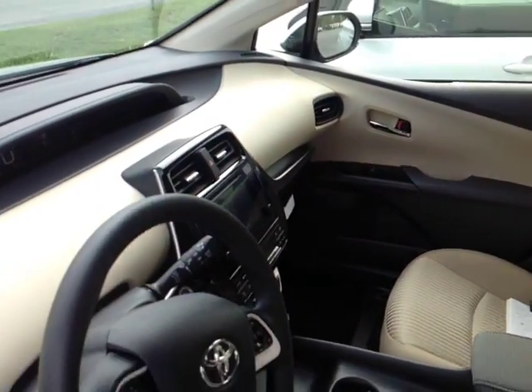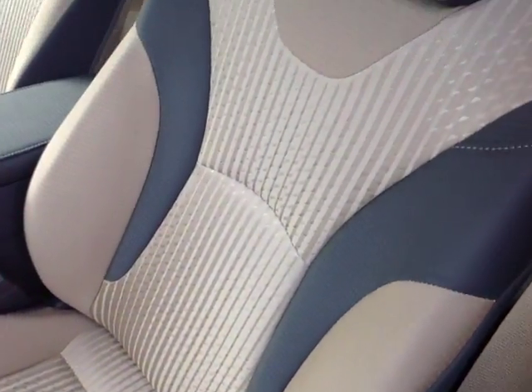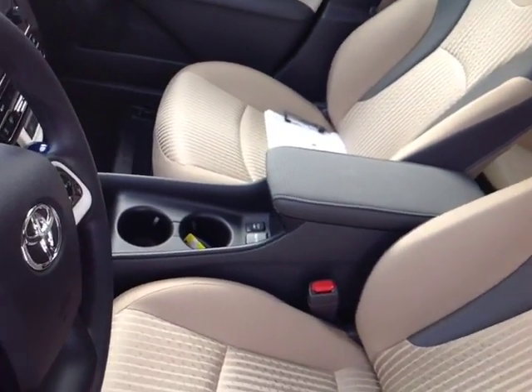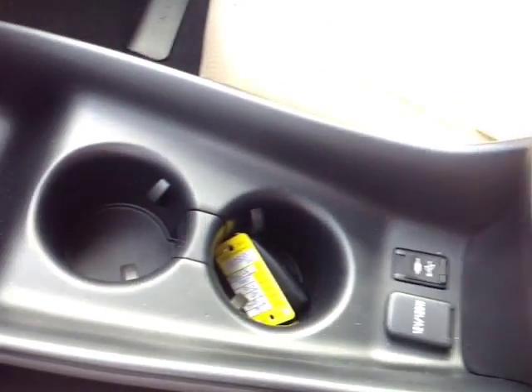On the inside, no shortage of space, versatility, and comfort, starting with this cloth driver's seat with that nice stitching throughout. As we make our way into the cabin, you'll notice plenty of storage nooks, cup holders, and bottle holders in the door pockets.